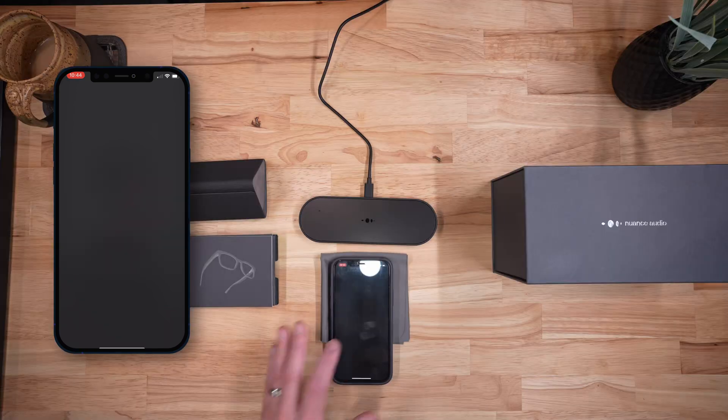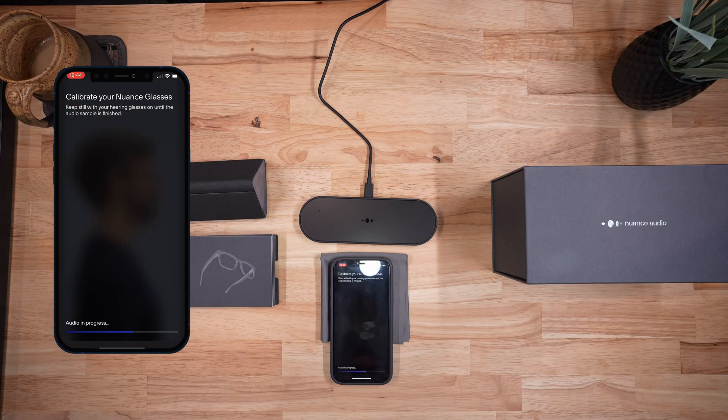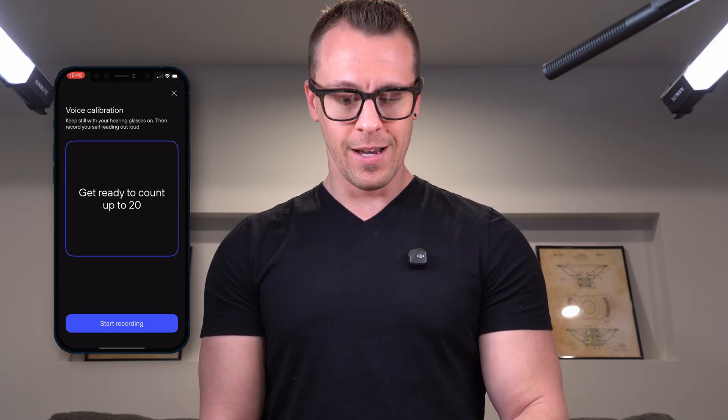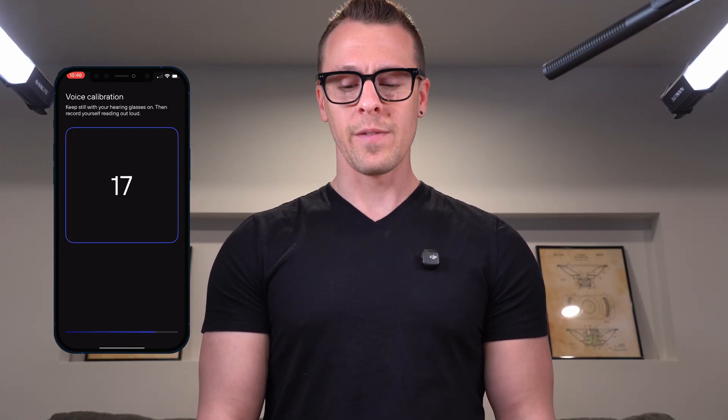It just analyzed my environment and is asking me to keep the glasses on. Now the app is asking me to count to 20 so it can analyze my voice and get a better sense of how I sound versus someone else, and can better reduce me when I speak. 1, 2, 3, 4, 5, 6, 7, 8, 9, 10, 11, 12, 13, 14, 15, 16, 17, 18, 19, 20.